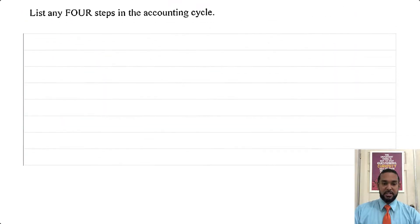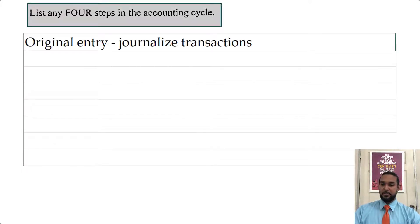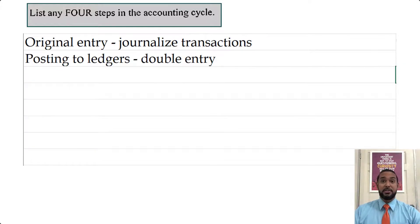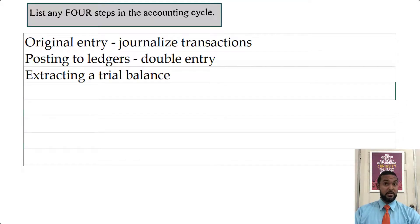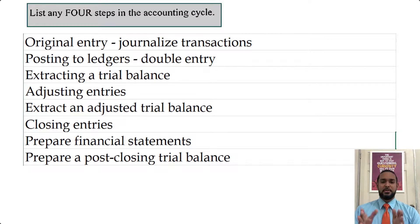The last part of the question asks to list any four steps in the accounting cycle. I'll give you all the steps: source documents, transactions and original entry, journalizing transactions, post to the ledgers using double entry, extract a trial balance to double-check your accuracy, then make adjustments, prepare an adjusted trial balance, do your closing entries, prepare financial statements, and do a post-closing trial balance. There are different versions of the accounting cycle — if you have a different version, comment in the comment section and let me know.